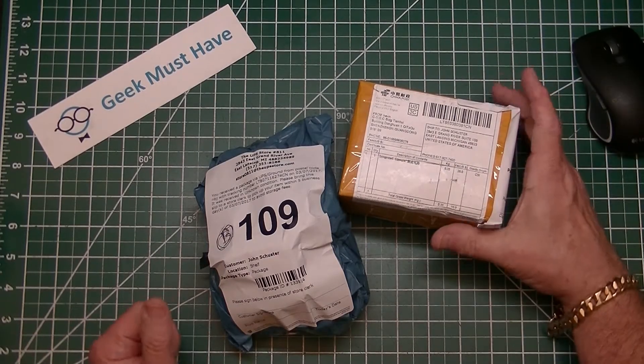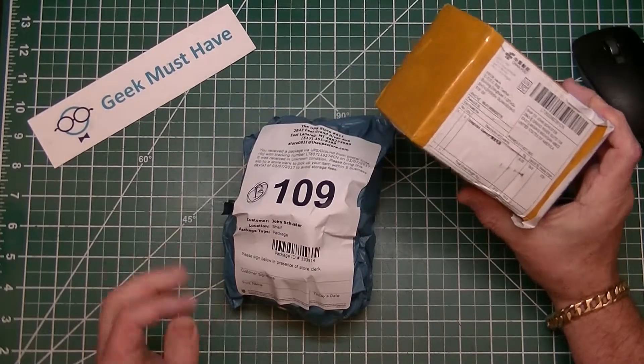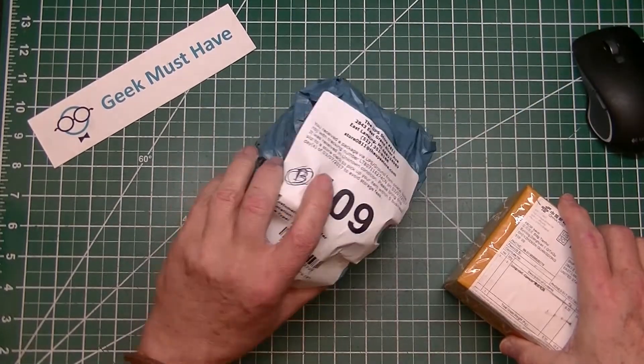Hello and welcome to Geek Must Have. This is a post bag — a couple of packages. One's a little heavy and one's a little oblong-ish.